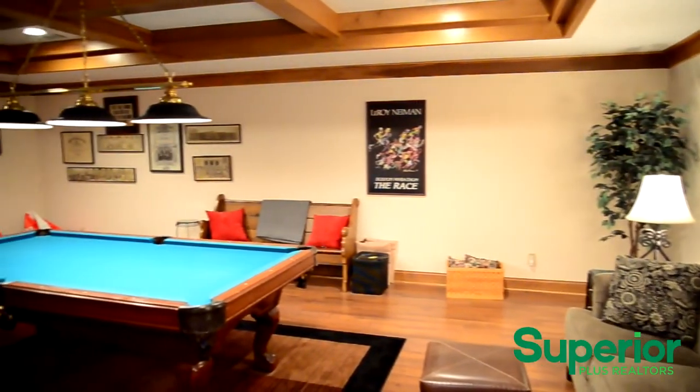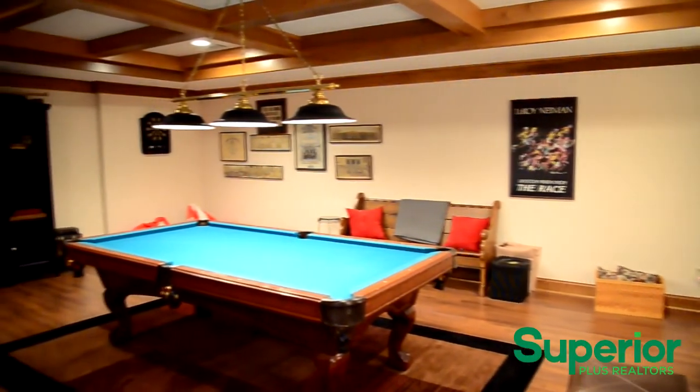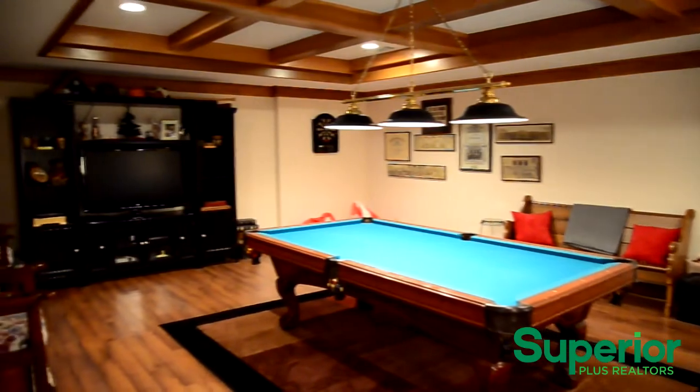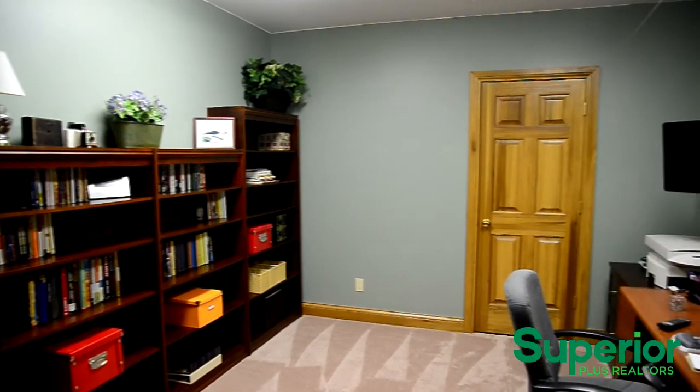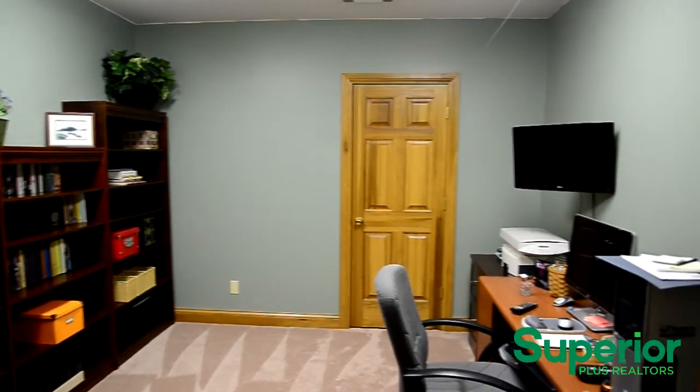The well-decorated game room is great for hosting parties. This additional space is perfect for a bedroom, a homework room, or a second office.